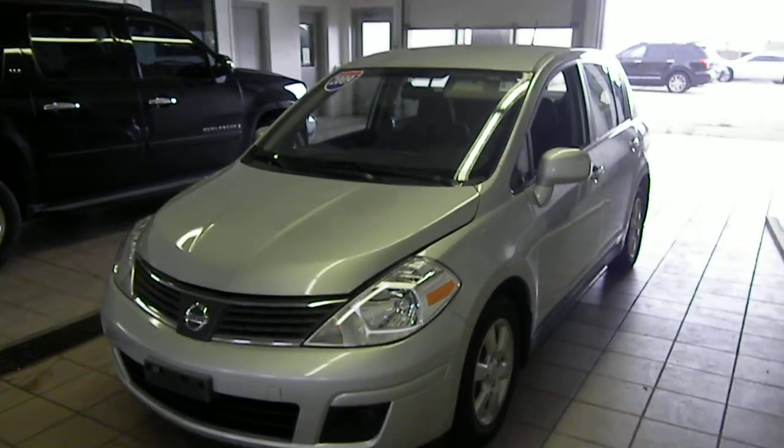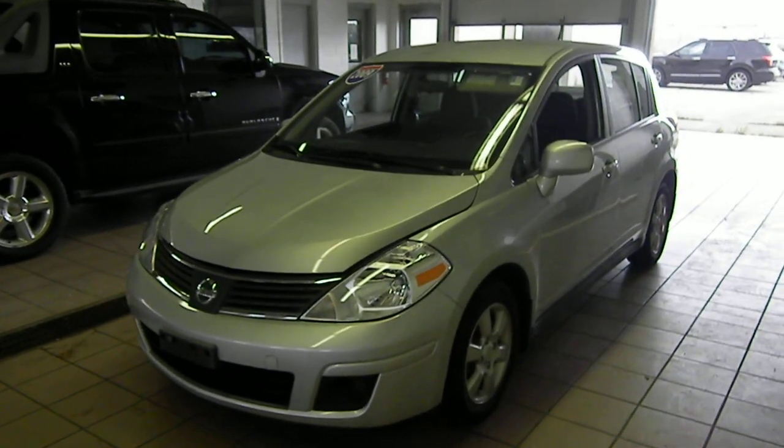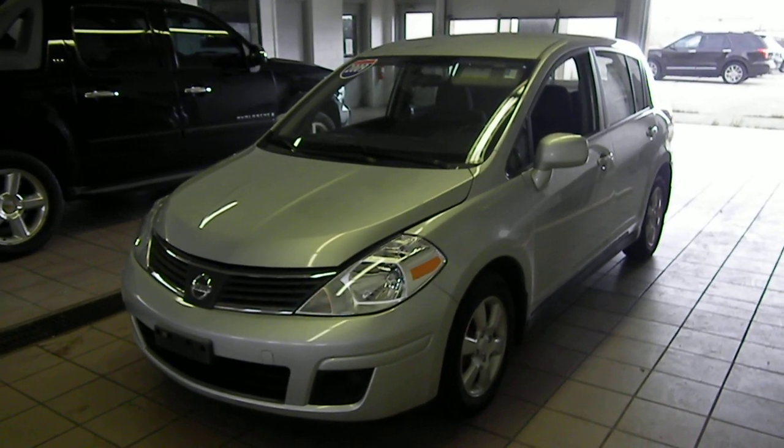And this is stock number M1444, 2009 Nissan Versa. All the information you need.